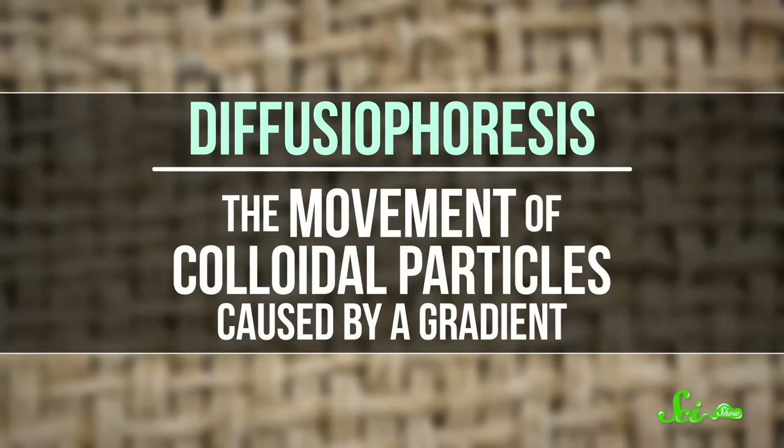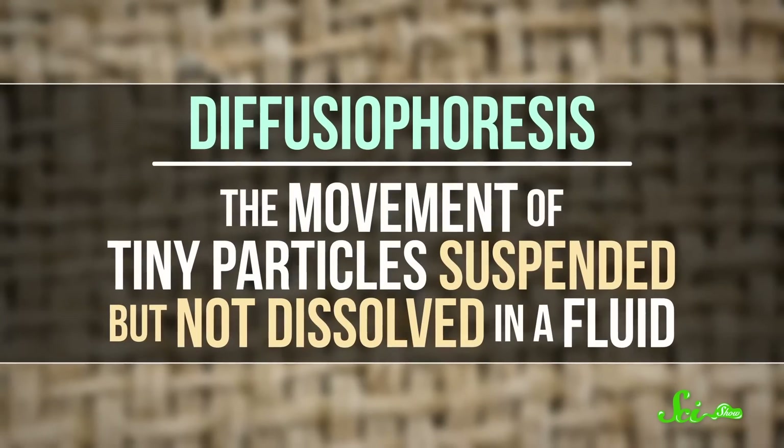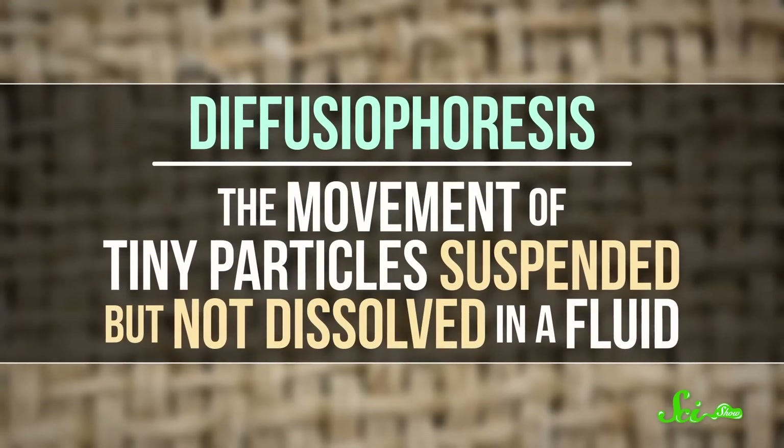Diffusiophoresis is the movement of colloidal particles caused by a concentration gradient. In other words, it's the movement of tiny particles suspended but not dissolved in a fluid. When you swap out the soapy water with clean water, the surfactant micelles are way more concentrated in the fiber pores than they are elsewhere. And when you're using anionic surfactants, this creates an electric field that makes the micelles migrate out of those intra-yarn pores.